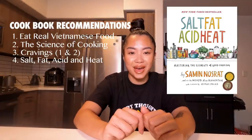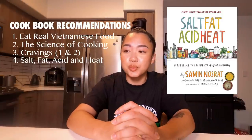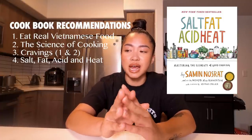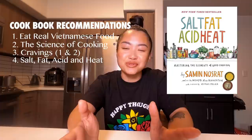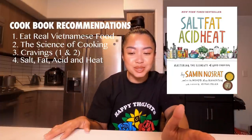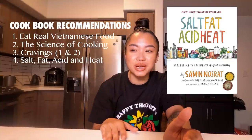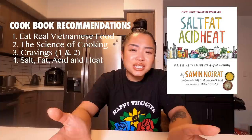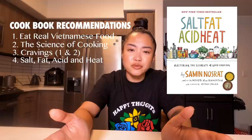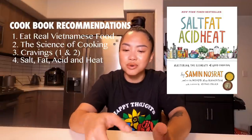The next book is called Salt, Fat, Acid, and Heat. I think this is a really cool book to learn more about flavors, learn more about the process of cooking, and basically get comfortable with food. The overarching theme of this whole section is just tools and guides to help you be more comfortable and at ease in the kitchen, because a lot of people aren't comfortable in the kitchen.